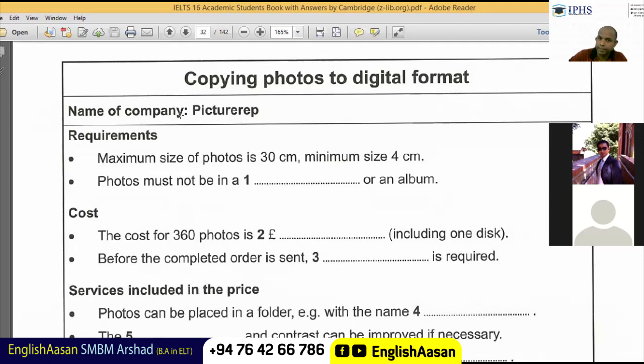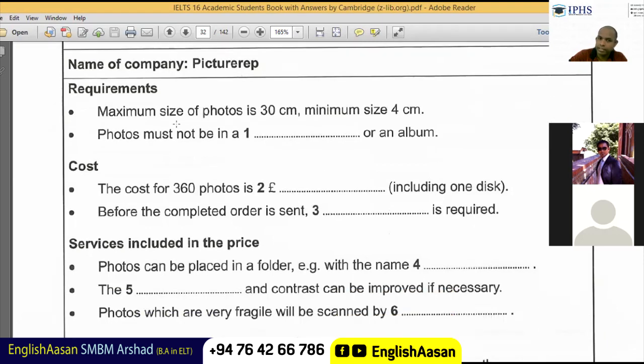The name of the company is Picture Up. The requirement and the topic: maximum size of a photo is 30 centimeters, minimum size is four centimeters, and photos must not be in a frame or an album.